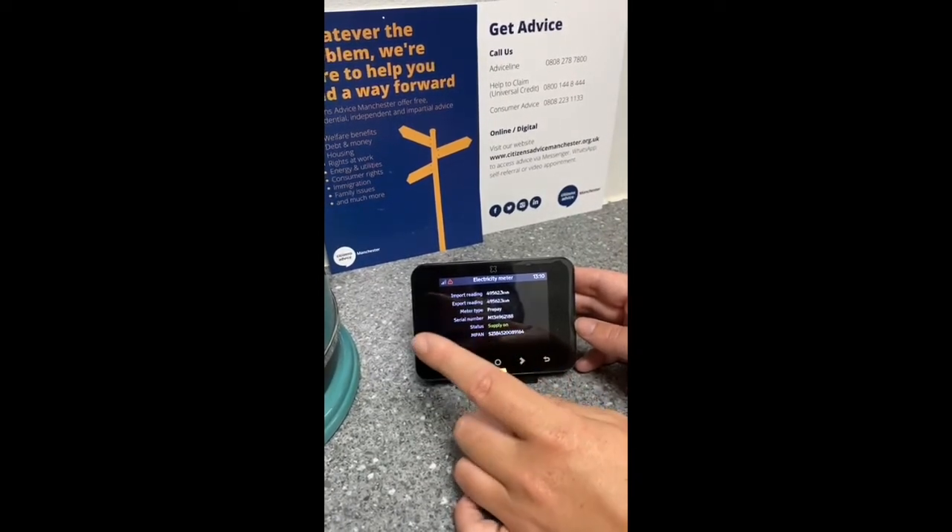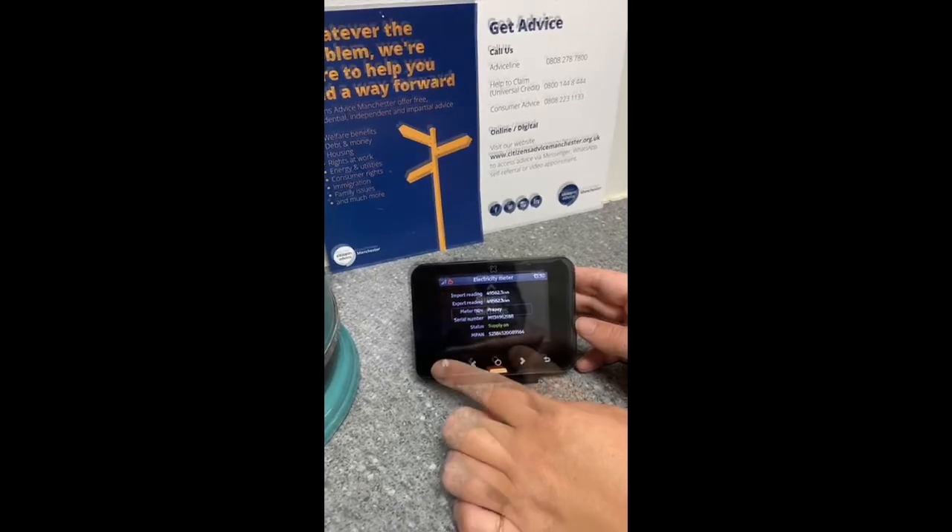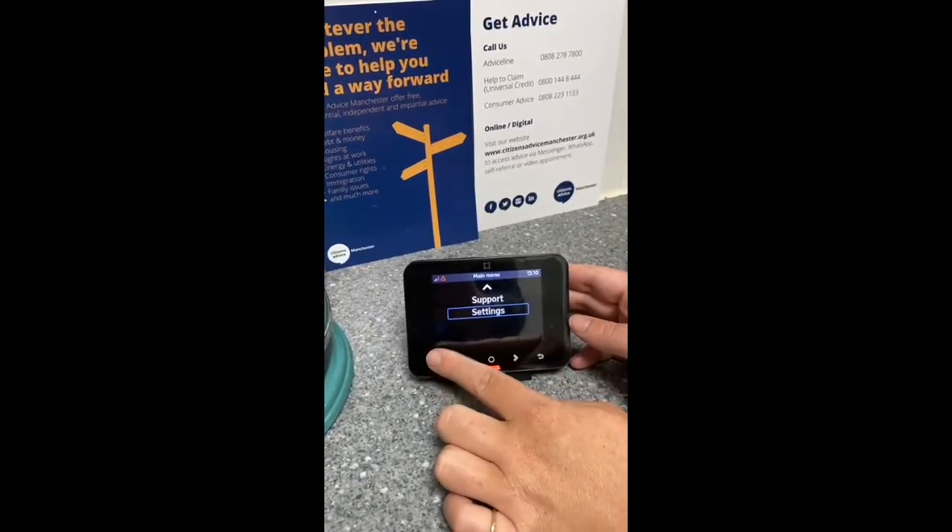It'll show you your meter serial number or the MPAN number if anybody ever needed to ask for that information. And that's it — hope that was useful, everybody.